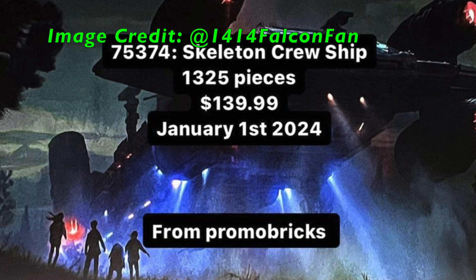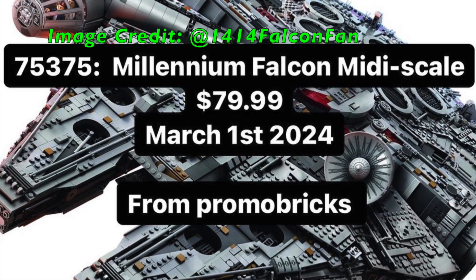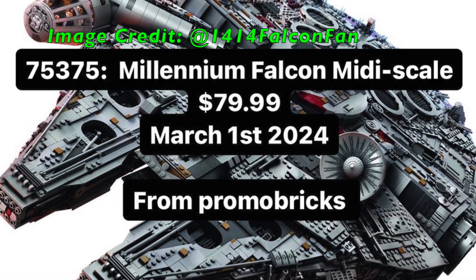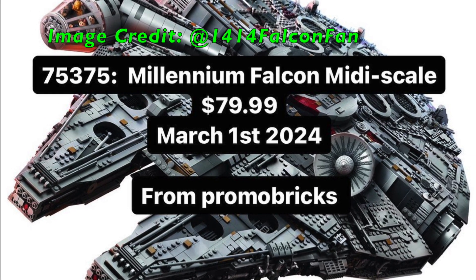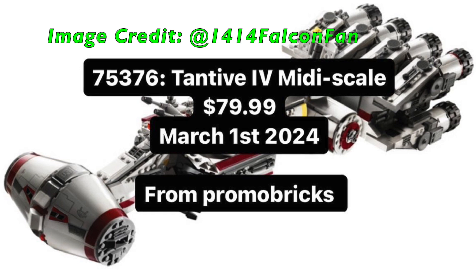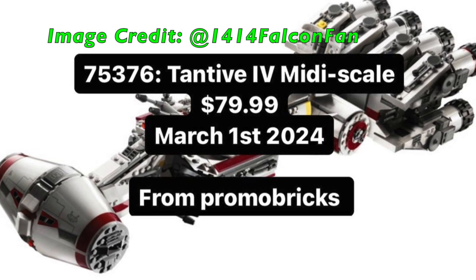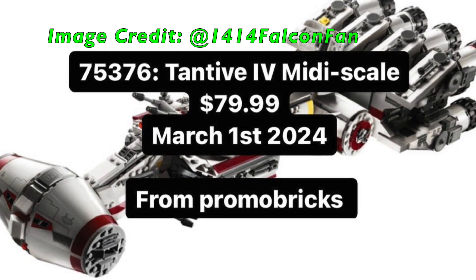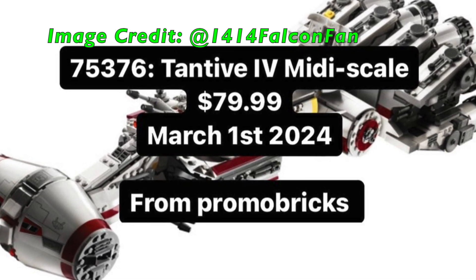Our next two leaks I'm just going to group together for time's sake. Set number 75375, Millennium Falcon Midi Scale, with an undisclosed piece count but a price of $80. And set number 75376, the Tantive IV Midi Scale, also with an undisclosed piece count but a price point of $80. Both of these Midi Scale sets are set to release on March 1st of 2024.